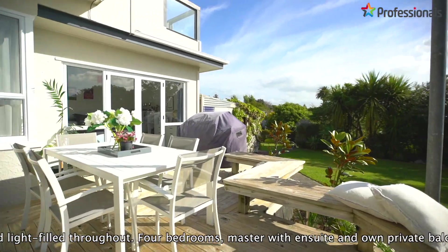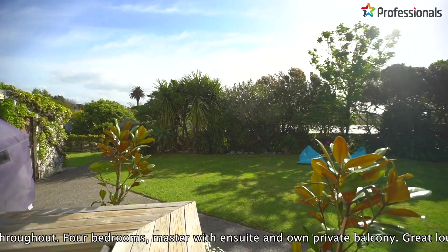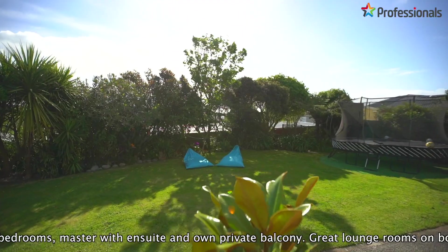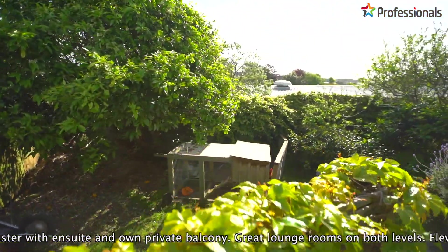Outside, the fully fenced landscaped grounds are a safe haven for children with great space to play and fruit trees to enjoy. Parking is catered for with two-car internal access garaging, plus off-street parking for extra vehicles, camper, or boat.